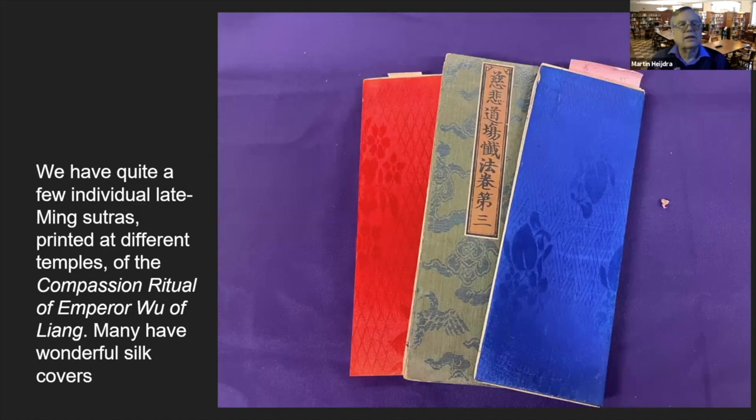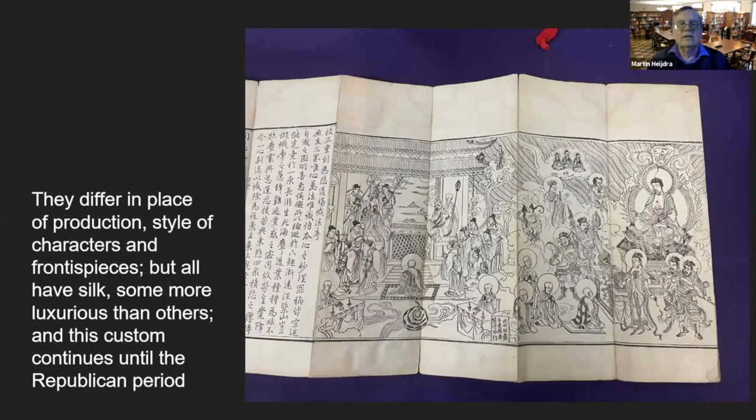These copies come from different temples in the Jiangnan area and they all have silk. The audiences were very different, as the style of the frontispieces and the characters can vary greatly. This kind of custom continues into the Republican period, so the idea that it is a Ming imperial phenomenon doesn't really hold. We can also see the same style in different editions with the same title but very different style.